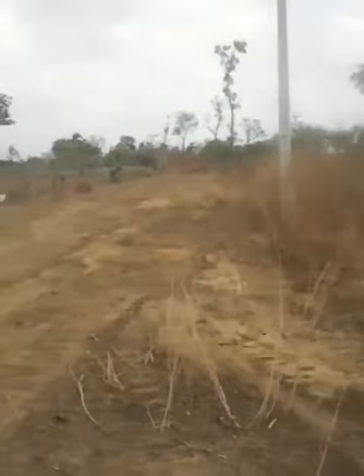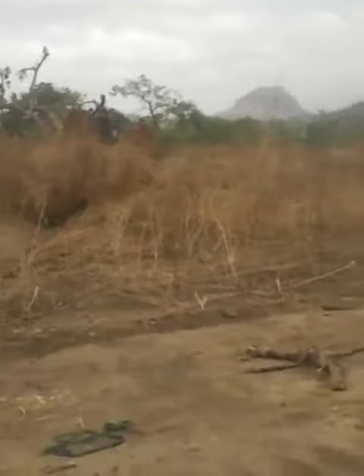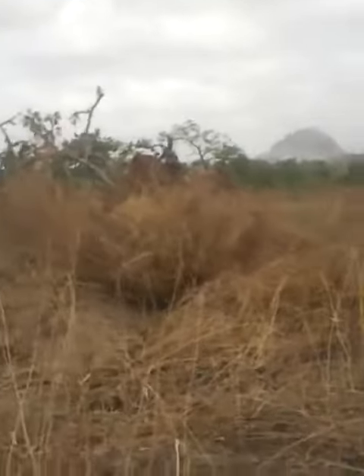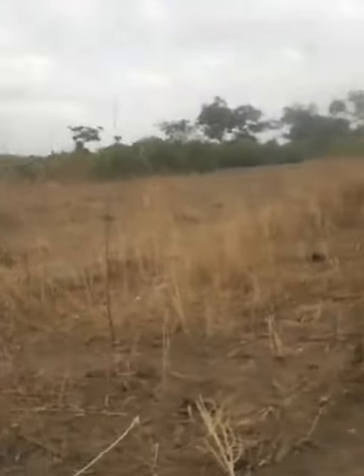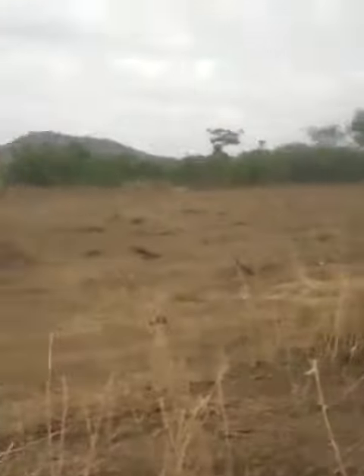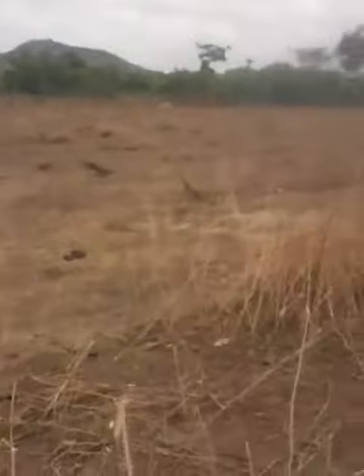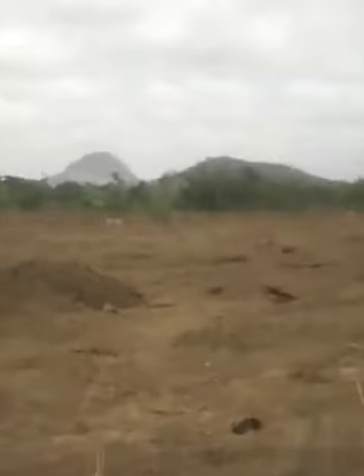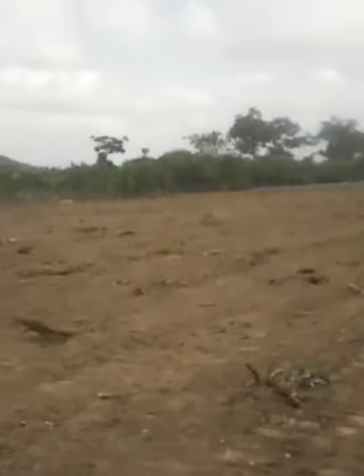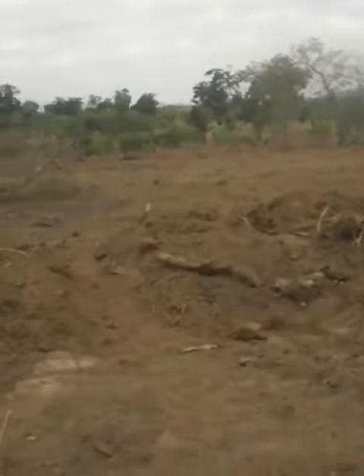This is another plot over here — this is 1500 square meters. It's a very beautiful, leveled land that you can actually clear immediately and start building. You can see it's already cleared — you can just start building.